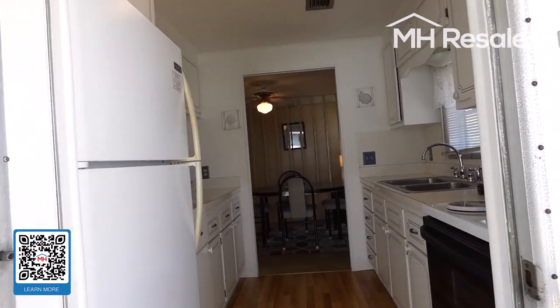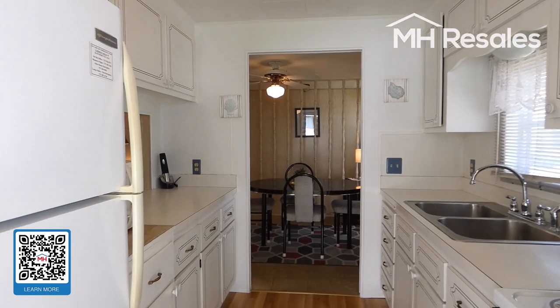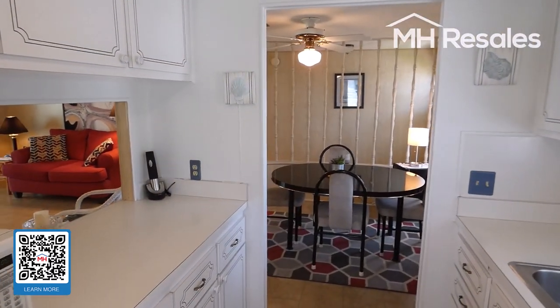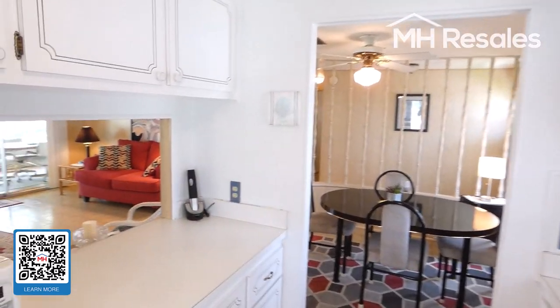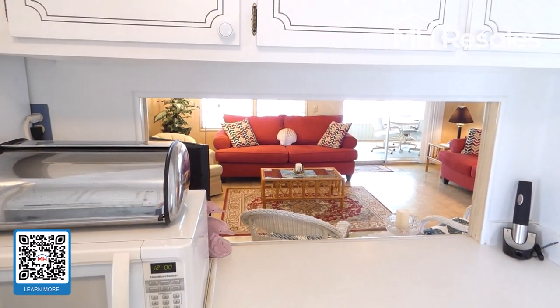We're entering in through the carport door. There is another door into the Florida room in the back of the home, which we'll see in a few minutes. We enter into the kitchen. Nice pass through from the kitchen to the living room.